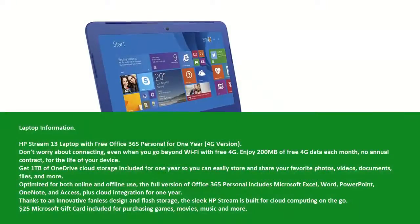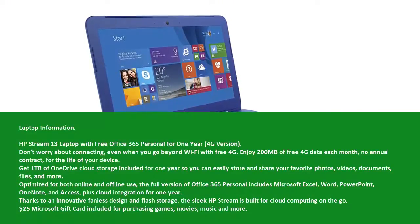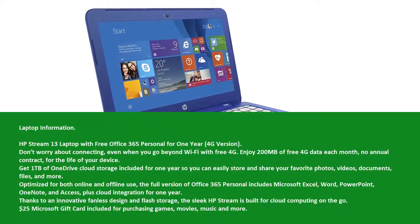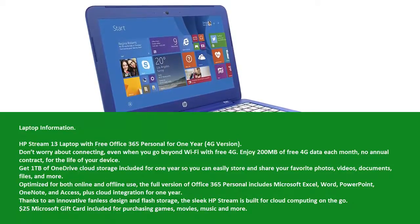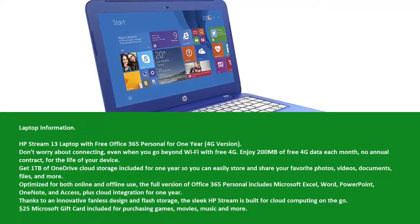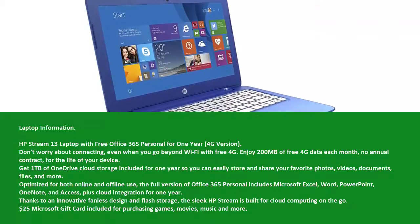Laptop Information: HP Stream 13 laptop with free Office 365 Personal for 1 year, 4G version. Don't worry about connecting even when you go beyond Wi-Fi — with free 4G, enjoy 200 MB of free 4G data each month, no annual contract, for the life of your device.